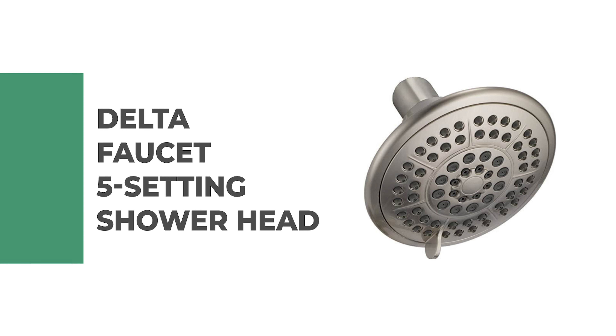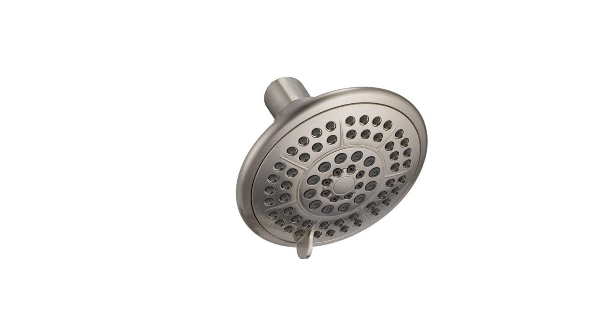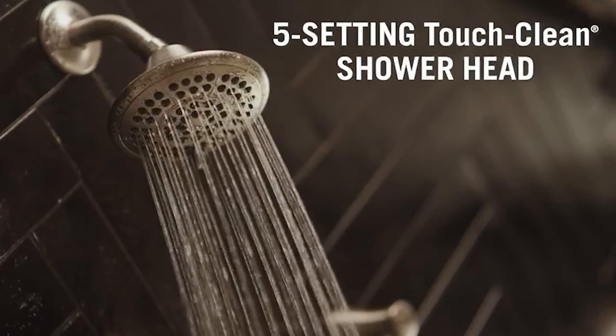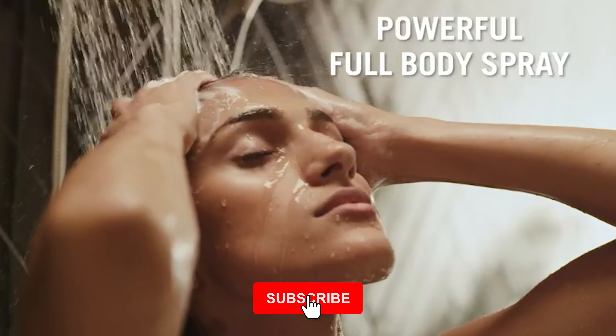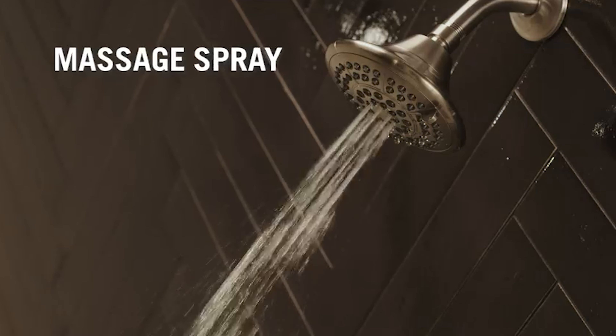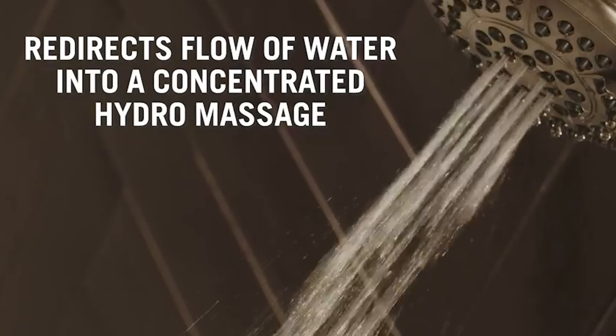Number 10: Delta Faucet 5-Setting Shower Head. This shower head is the perfect addition to your bathroom. It features five settings, including a rejuvenating massage spray that will leave you feeling relaxed and refreshed after every use. The Delta 5-Setting Shower Head also includes touch clean spray holes that allow for easy cleaning of the nozzle without having to remove it from your wall or tub.